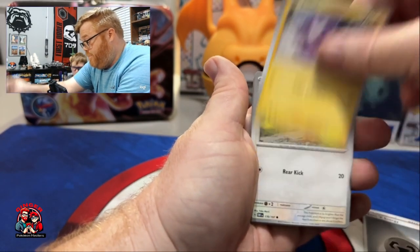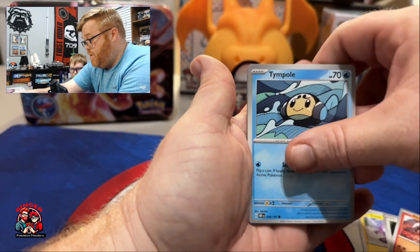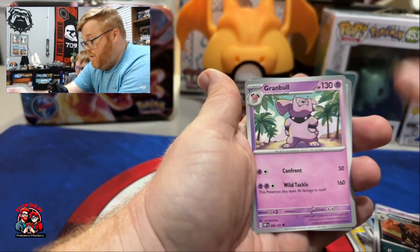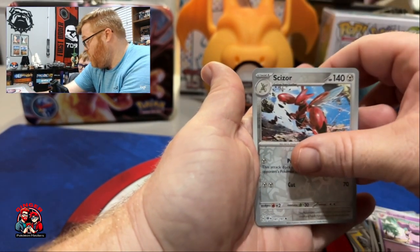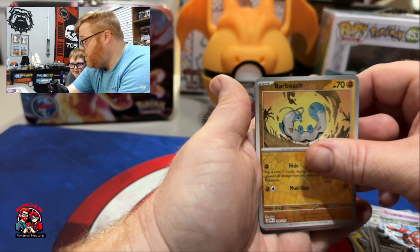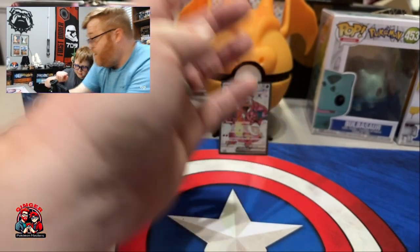Toxel, Lillipup, Heatmor, Soulrock — I keep doing it — Houndoom, Granbull, Scizor reverse. No SIR or alt arts this time. I said Entei — the red got me excited for a second.